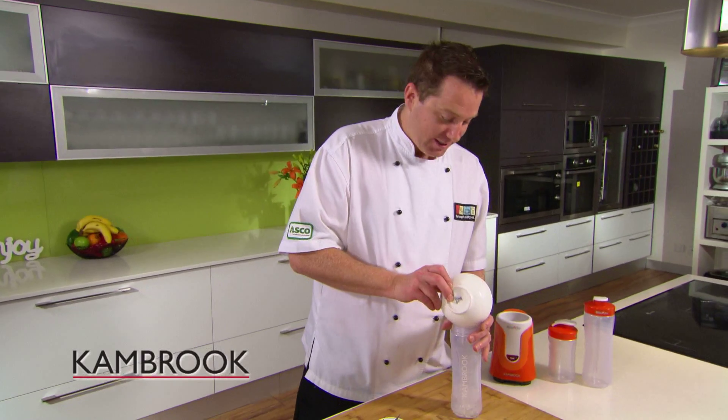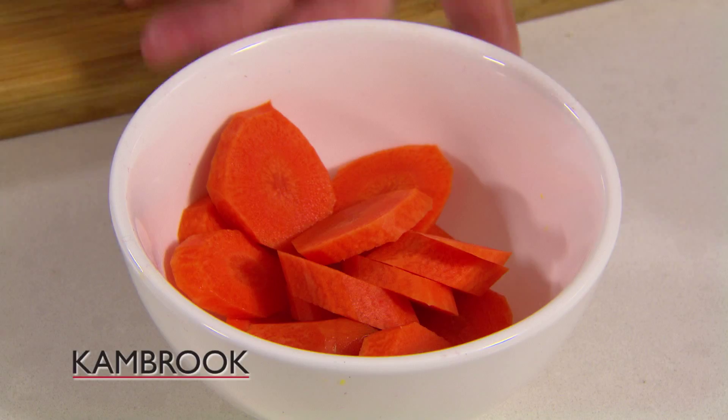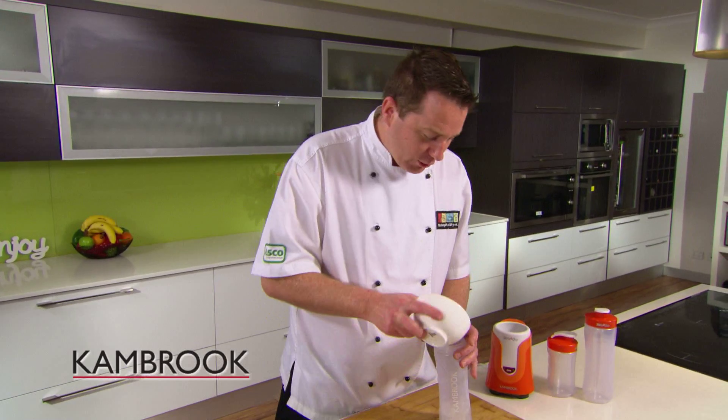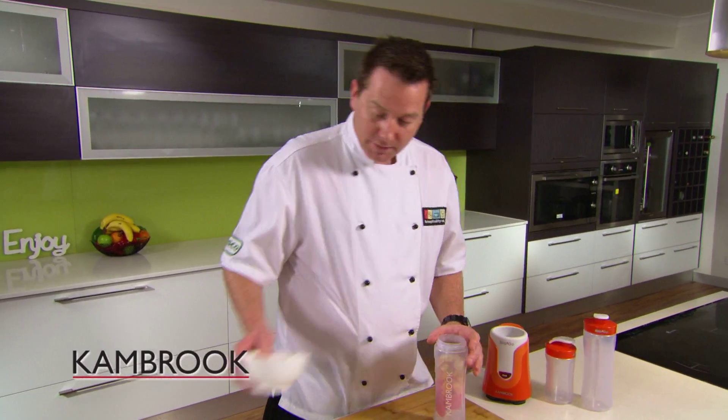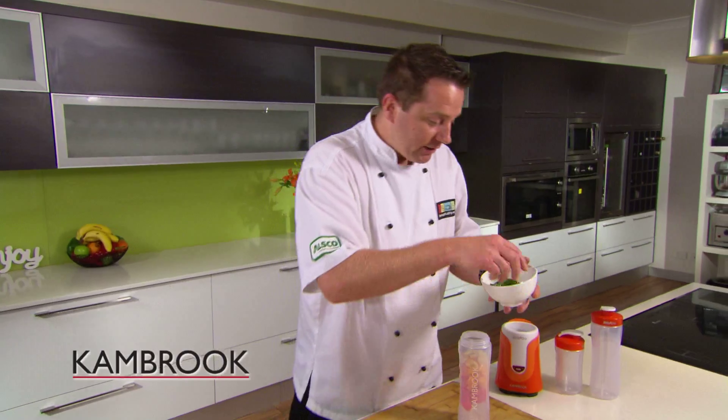Straight in with the ice. In with the carrots — nice fresh, vibrant, look at all the vitamins and minerals in that one. Orange is beautiful, look at that, vitamin C. And then the ginger — if you've got young ginger you're going to add a little bit more sweetness to it. Okay, and then our fresh mint, that's going to really lighten that up.